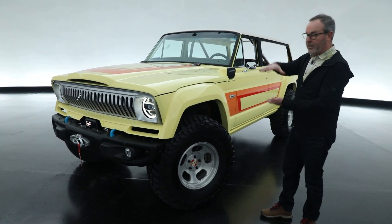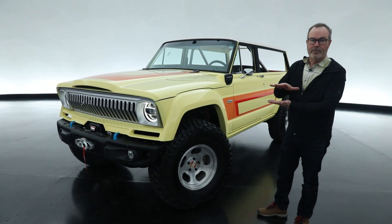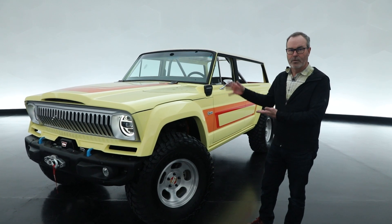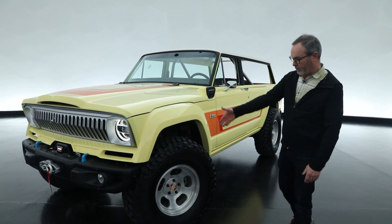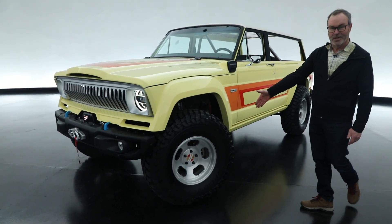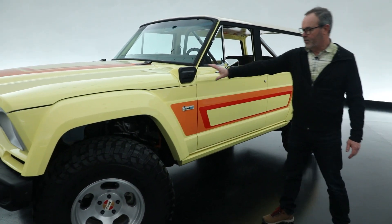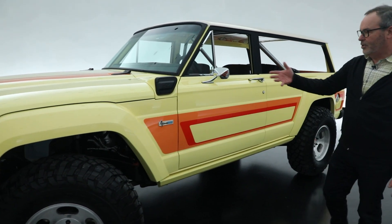This is actually placed onto a complete brand new Rubicon 4xE chassis. So it's the two-liter 4xE system, with a 37-inch tire on an old-school slotted mag. The charge port is neatly integrated into it to charge the batteries.